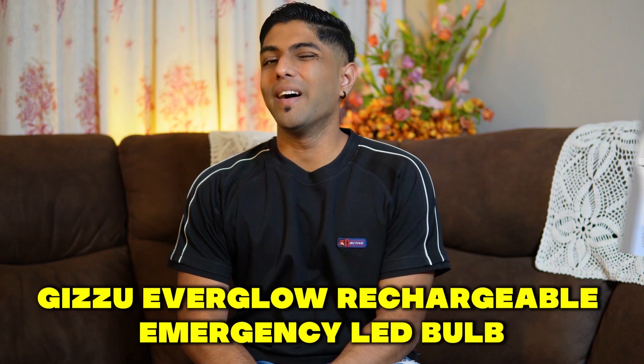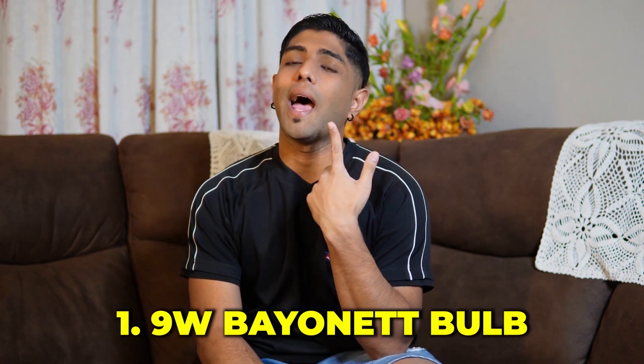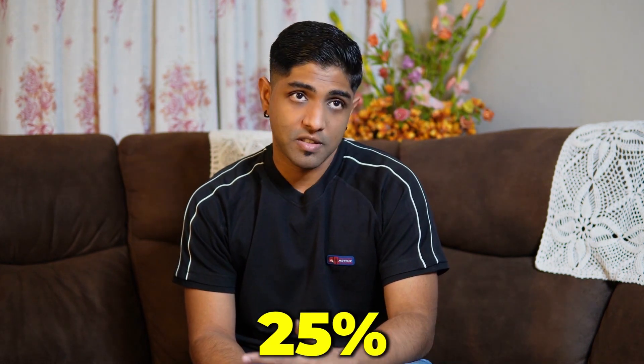The final device we're going to look at is the Kazoo Everglow Rechargeable Emergency LED Bulb. This comes in three variants: a 9 watt bayonet, a 9 watt screw-in bulb, and a 3 watt downlight bulb. It has the ability to select between three different brightness levels — 25%, 50%, and 100% — and which brightness you choose will dictate how long the light lasts.